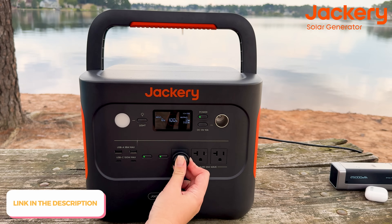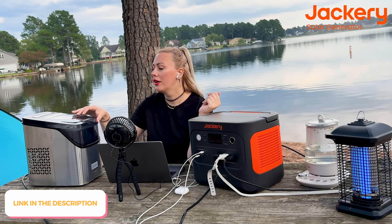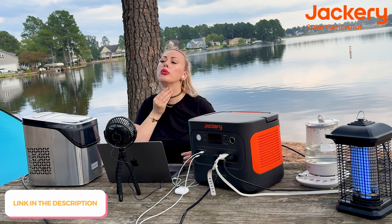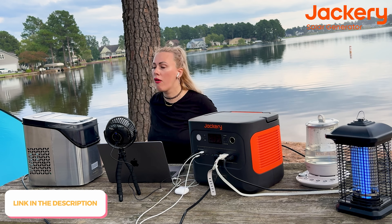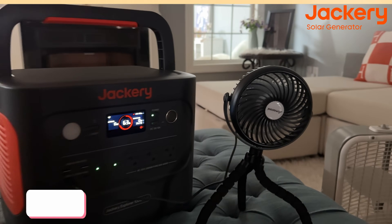Be sure to check out Jackery — it's the fall Prime Day on Amazon and there's going to be an amazing discount prepared for you. Check the description box for discount codes, Prime Day activity info, and where to find this power station, because this is a must-have for every house and apartment out there.